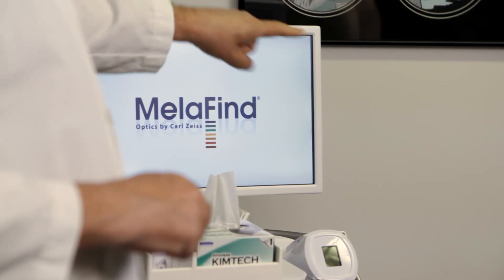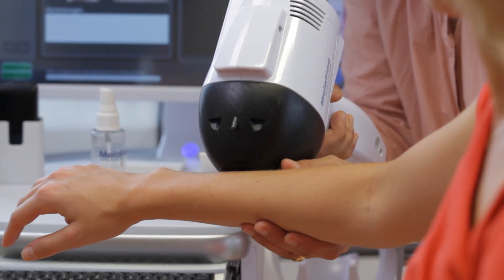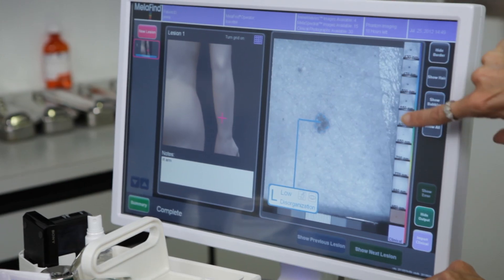The breakthrough is the differentiating feature of MelaFind — the objective way MelaFind gives a highly understandable binary output to the doctor: high disorganization, low disorganization. That's what clearly differentiates MelaFind from everything.